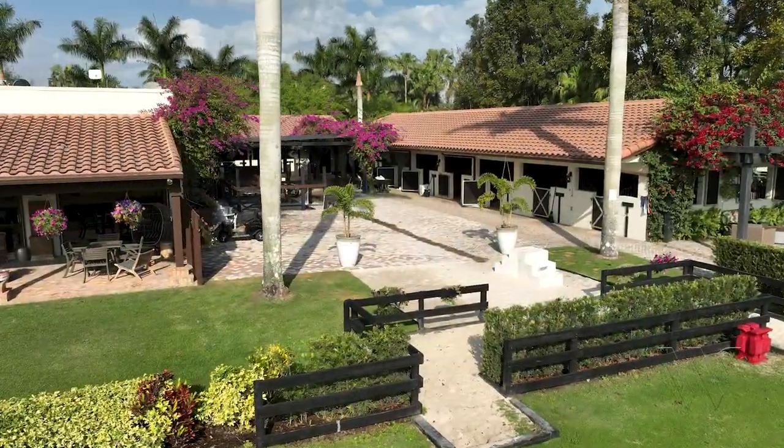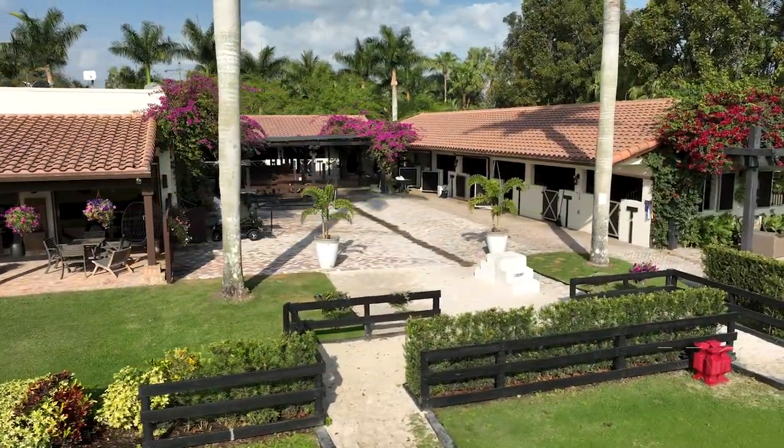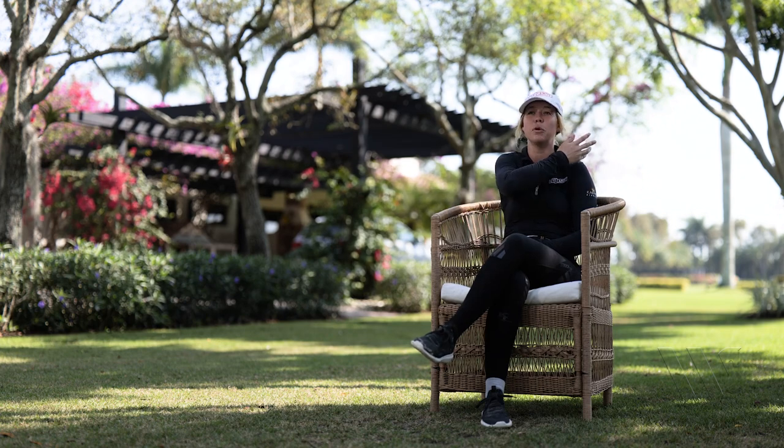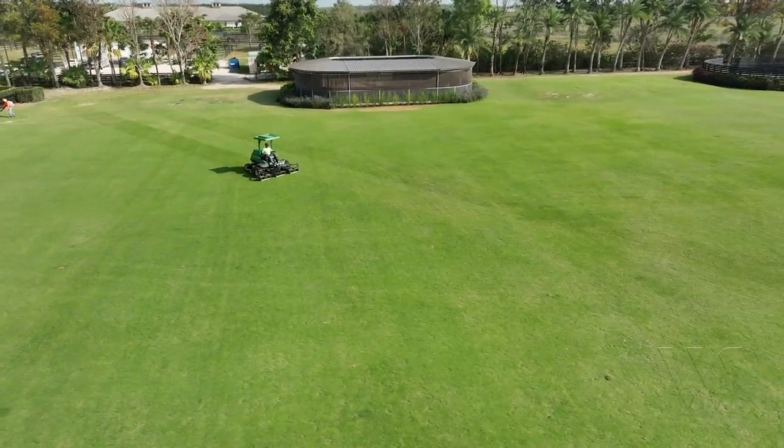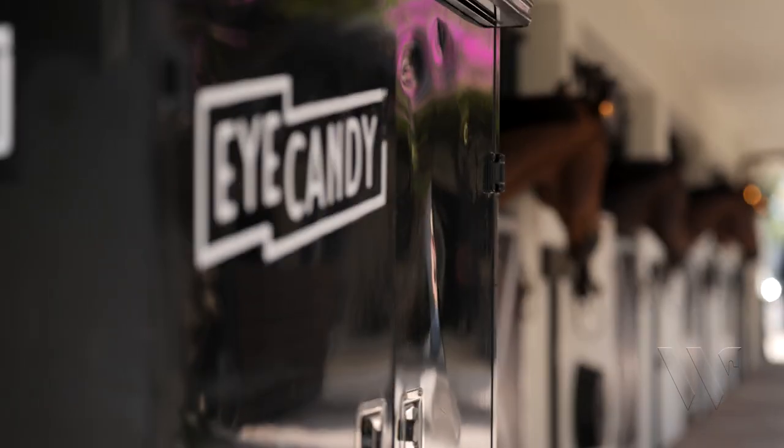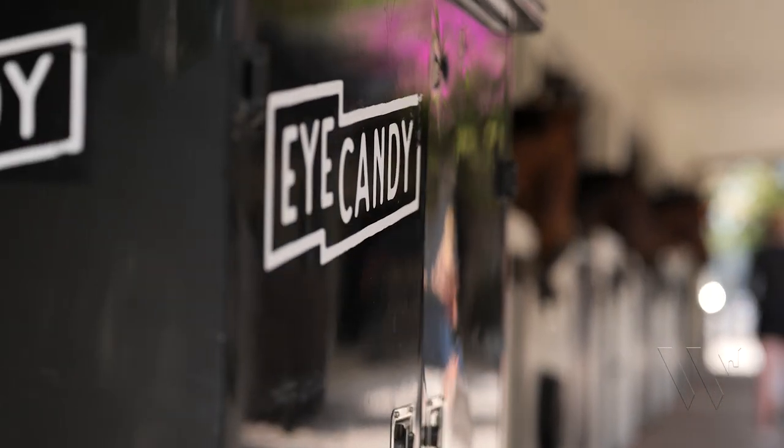Usually busy — we get the horses out straight away. We're really lucky to have beautiful places to ride: a massive grass ring, a really nice sand ring, and an ebb and flow system. We're lucky to be here, we're super close to the horse show. It makes getting back and forth convenient, and most days would be a balance of both of those as well.